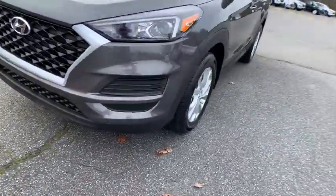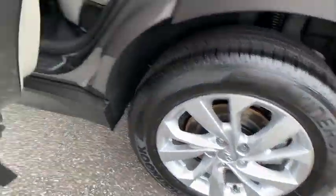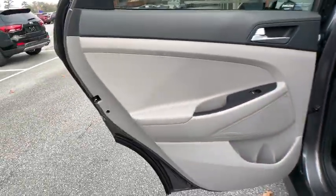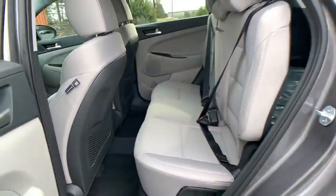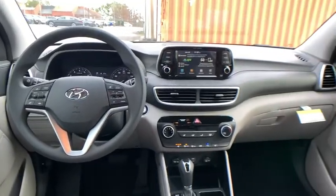Here are some of this vehicle's great options: traction control, keyless entry, steering wheel audio controls, remote engine start, stability control, lane departure warning, anti-lock braking system, backup camera, Bluetooth, adjustable steering wheel.